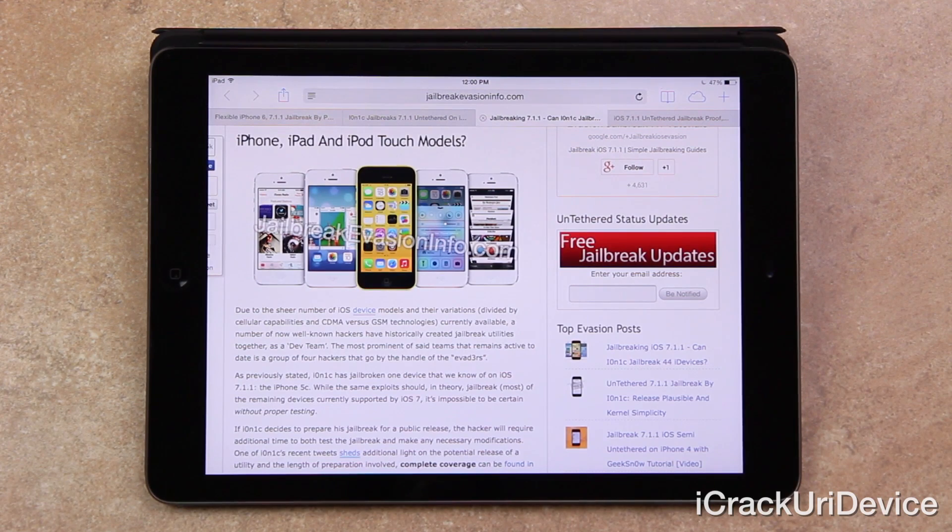Ionic has jailbroken one device that we know of on iOS 7.1.1 — the iPhone 5C. While the same exploits should in theory jailbreak most remaining devices supported by iOS 7, it's impossible to be certain without proper testing. So if Ionic decides to go ahead and release this jailbreak, he will need a proper testing period, especially considering that between all iPhone, iPad, and iPod touch models, there are a total of 44 different devices that can update to iOS 7.1.1.